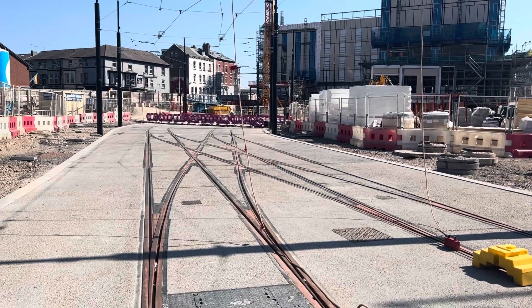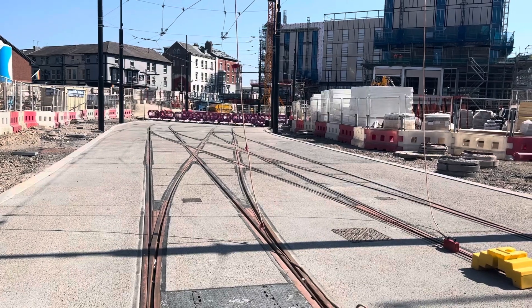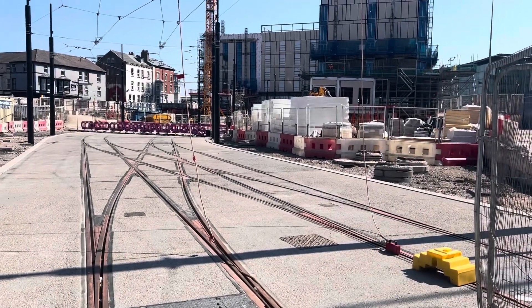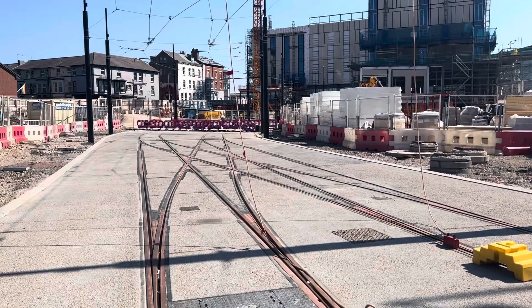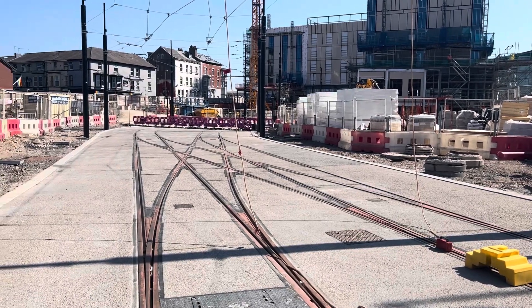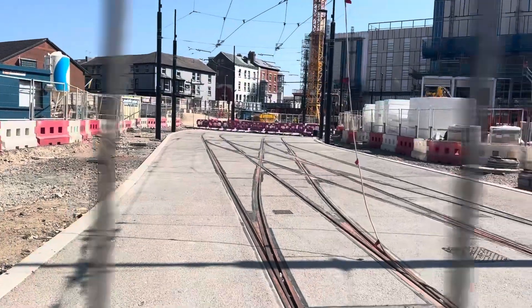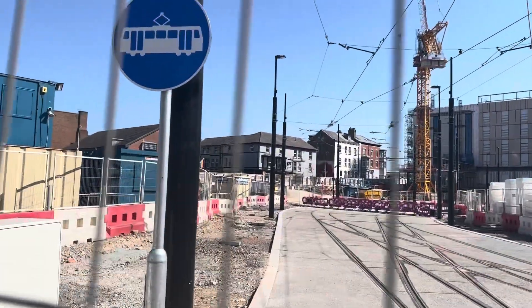I do believe they are doing some more testing on trams very soon in the daytime. I was very lucky — myself and Blackpool Bell from her channel were up here late at night about a couple of months back and they were doing some testing then. That can be found on my channel and Blackpool Bell's channel as well. It's come along fine. There's the tram stop sign.